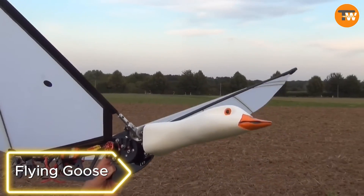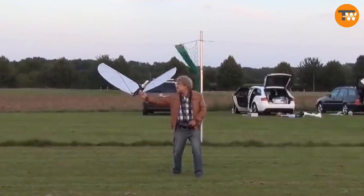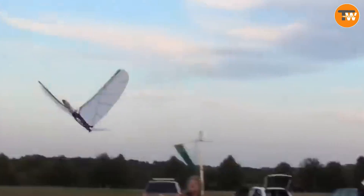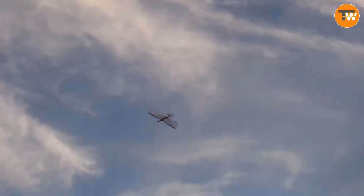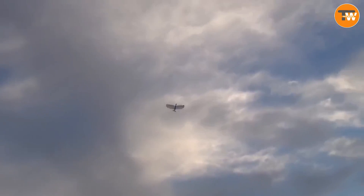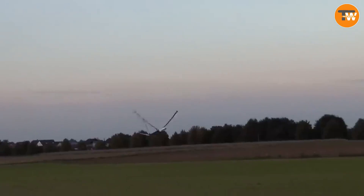Flying Goose in Germany. There's a robot goose that looks like an actual goose. People in the comments worry about it being accidentally shot and even suggest military applications. The current version stays in the air for about 15 to 20 minutes, with different models having varying wingspans.